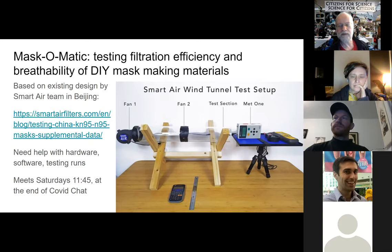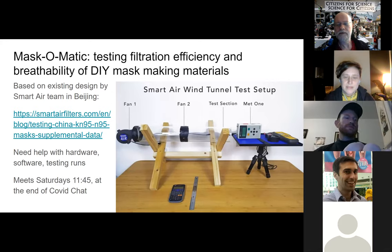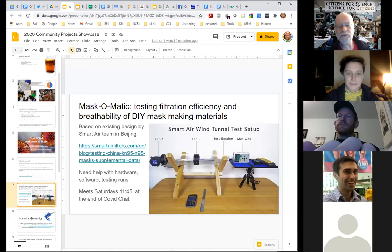COVID Chat runs Saturdays 10 o'clock till noon, and the last 15 minutes — from 11:45 — is the Mask-o-Matic session. Several folks here today are involved in COVID Chats and have found them tremendously useful. We have a really good mix of people with key background knowledge, people who know more about the policy side, and just people who read a lot of news and find articles nobody else had found.